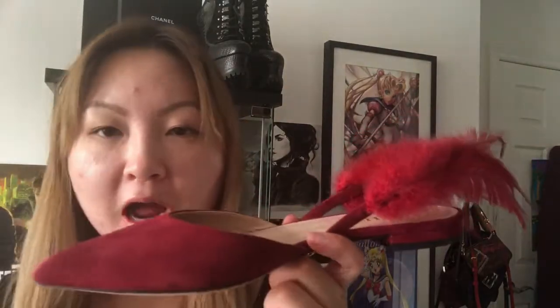I plan on wearing these to dinner parties, nights out with girlfriends, or shopping — anywhere but work, because the feathers make them a little crazy and they make a huge statement. These shoes originally cost about $1,000 and I got them for around $400 including tax. I was in the right place at the right time. Once I wear them I'll let you guys know how comfortable they are. That's all for the collective haul — now for the unboxings.